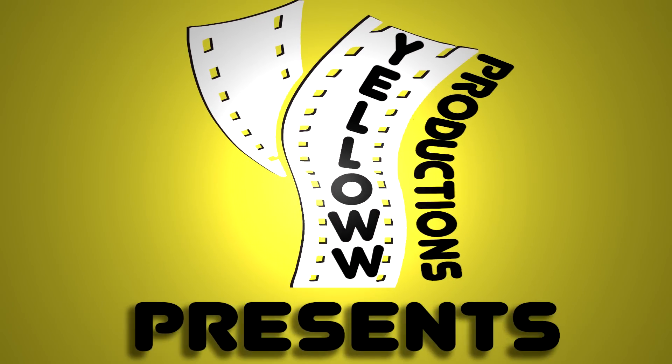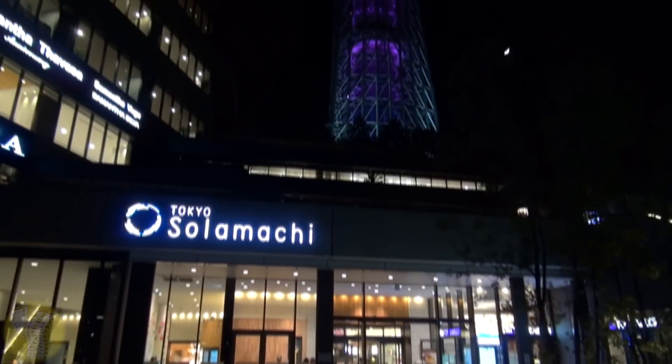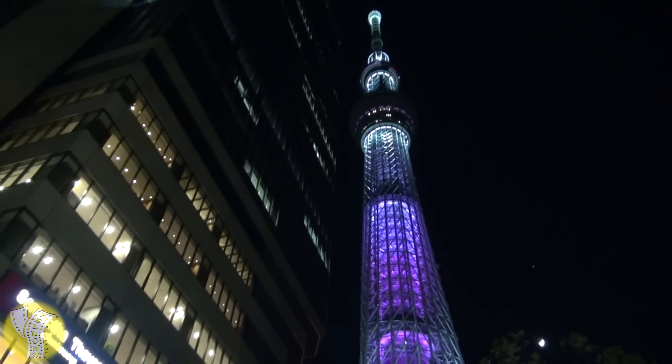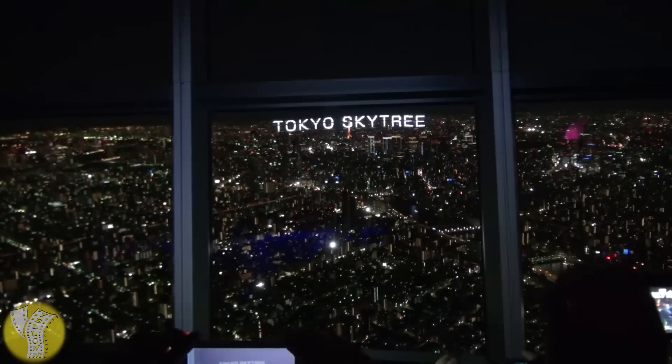Yellow Productions presents the Tokyo Skytree Observatory in Tokyo, Japan. At a total height of 634 meters, the Tokyo Skytree is the world's tallest tower, and from that height at the observatory, there are some pretty neat views of Tokyo.